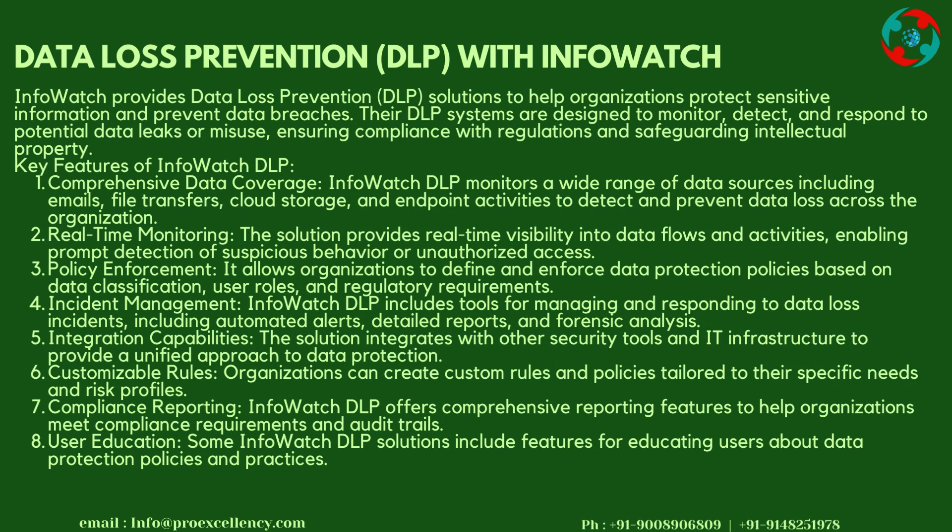Policy Enforcement: It allows organizations to define and enforce data protection policies based on data classification, user roles, and regulatory requirements. Incident Management: InfoWatch DLP includes tools for managing and responding to data loss incidents, including automated alerts, detailed reports, and forensic analysis.